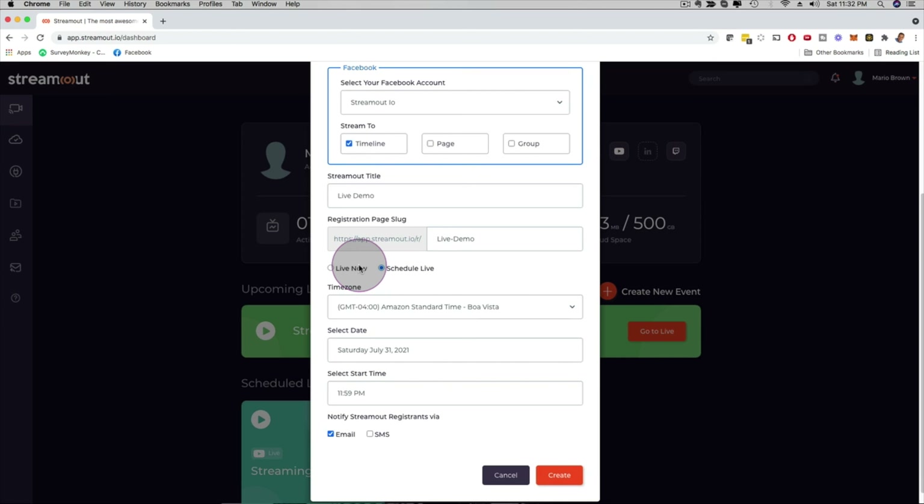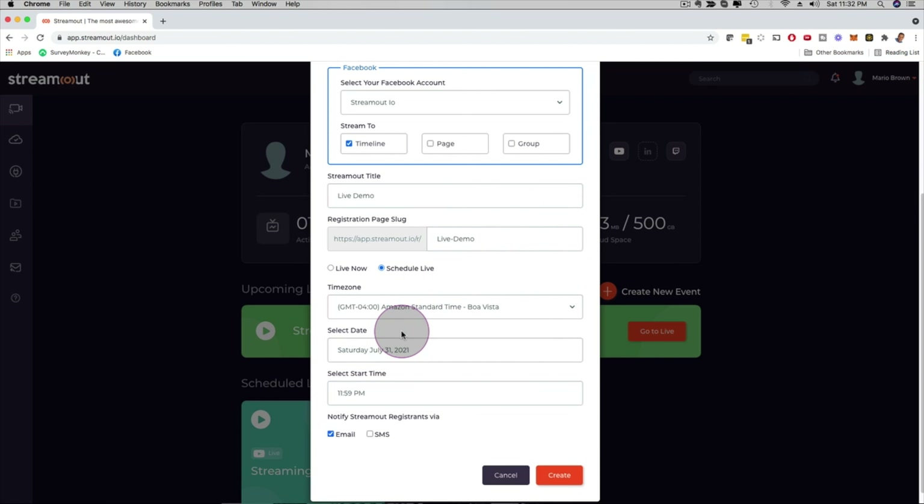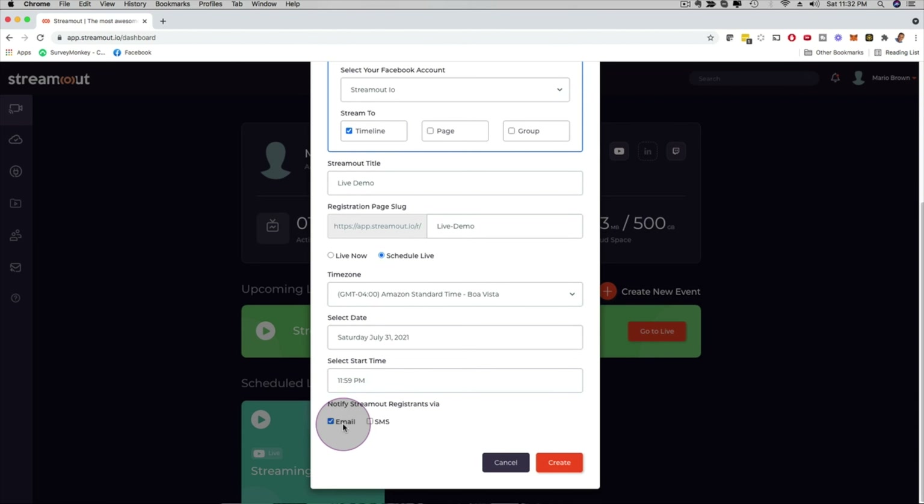Another cool thing about Stream Out is that you actually get registration pages and thank you pages that you can customize. You can pick different times, pick a date and time, and we have email reminders, SMS reminders, and even WhatsApp reminders — which is available depending on the upgrade level you come in on.